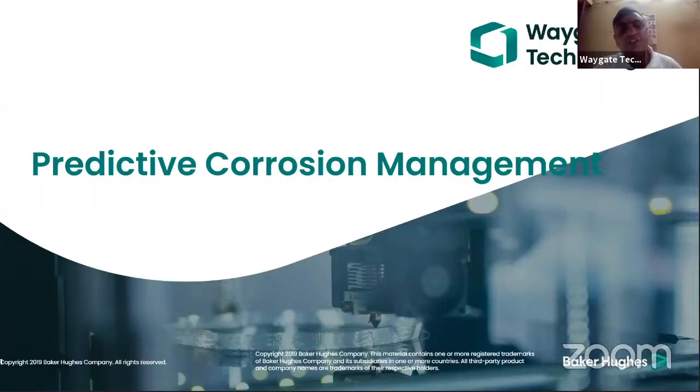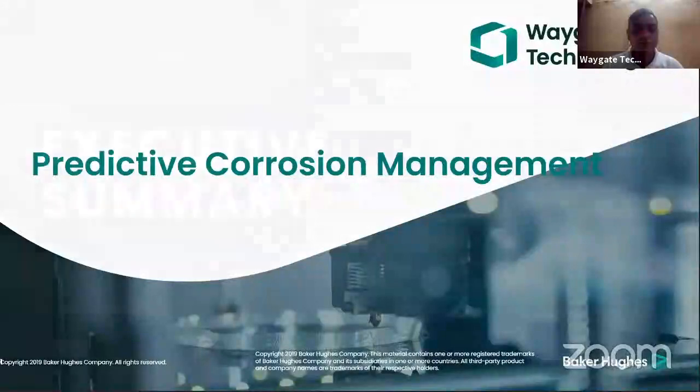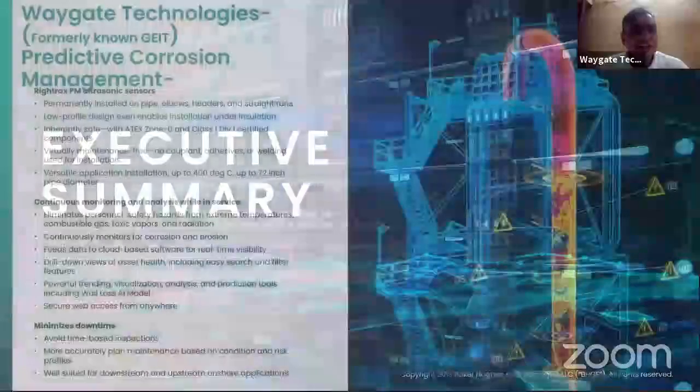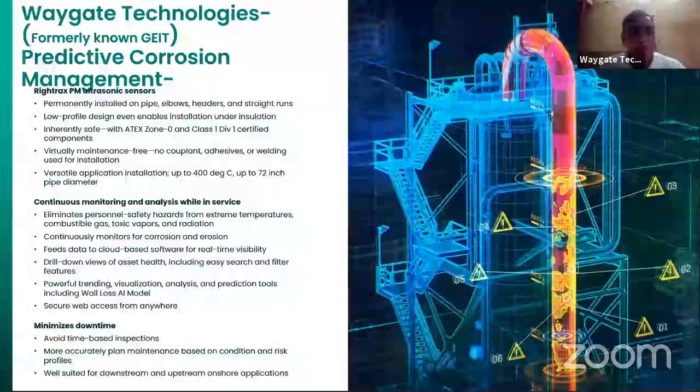Today, my subject is on predictive corrosion management. This is primarily for wherever corrosion is present — challenges like pipes, elbows, headers and straight runs.